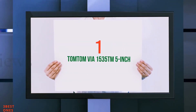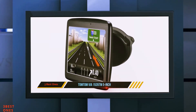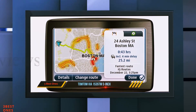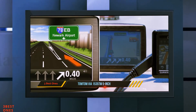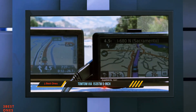And number 1 on this list: TomTom Viya 1535TM 5-inch. A more affordable unit from TomTom, the Viya 1535TM features a 480x272 pixel resistive screen, which is lower resolution compared to the TomTom Viya 1525TM.